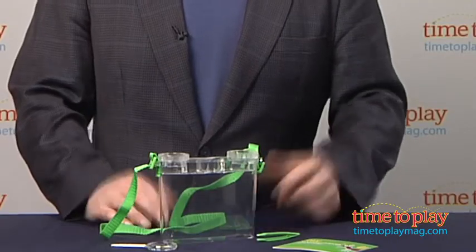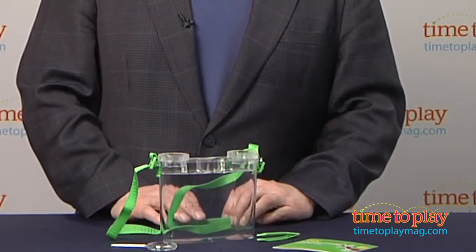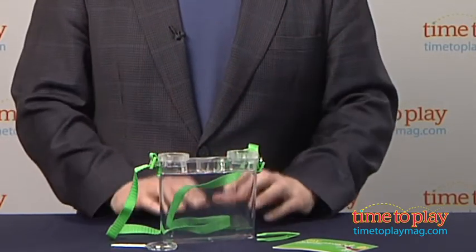Hi, it's Chris the Toy Guy from TimeToPlayMag.com, and this is my bug box from Safari. Kids love collecting and studying bugs. They're fascinated by everything they see outside.